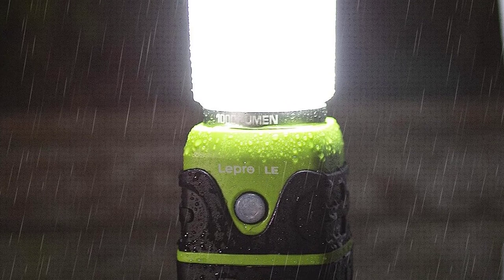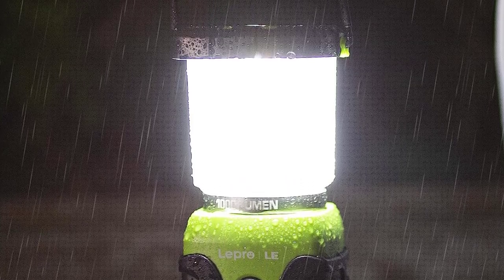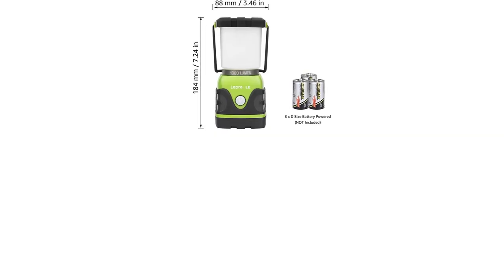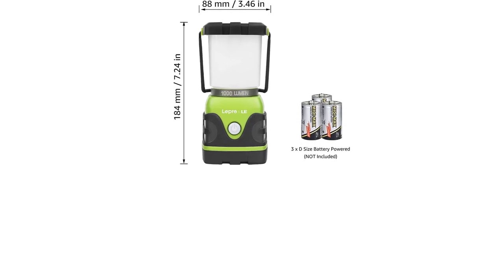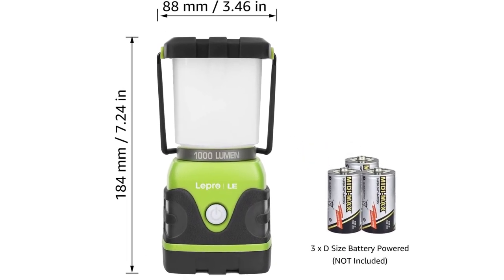Not rechargeable. IPX4 water resistant — it protects against splashing water from all angles, suitable for outdoor activities on rainy or snowy days. With a hook at the bottom and metal handles on top, it can be hung back and forth for all sorts of purposes.